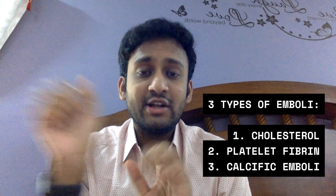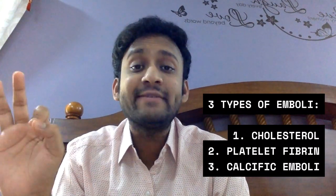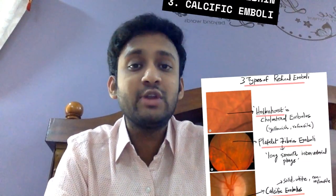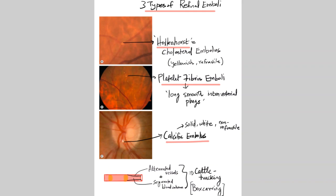There are three types of emboli described. Number one, the most common: cholesterol emboli or Hollenhorst plaques — these appear as yellowish refractile lesions especially at the bifurcation of arteries where they branch out. The second type is platelet-fibrin emboli — they appear as long, smooth intra-arterial plugs. The third type is calcific emboli — they appear solid, white, and non-refractile. Always search for emboli on the disc, as the calcific embolus can overlie the disc and is easy to miss but very important to find.